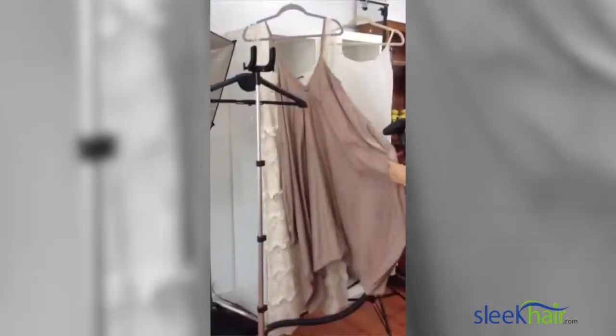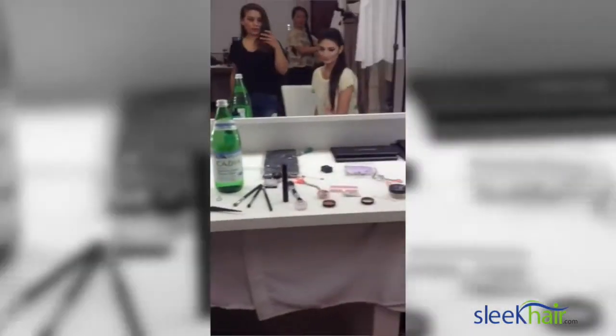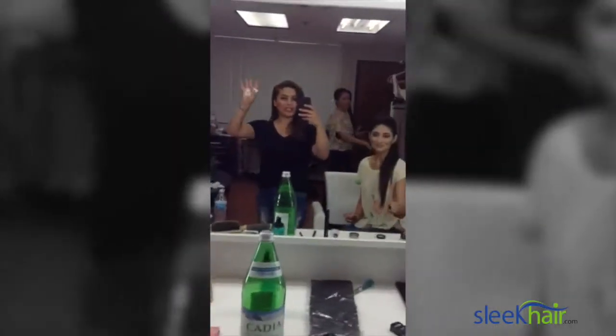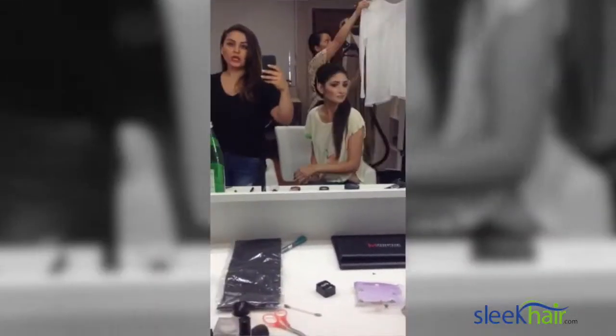Joan is getting the dresses ready — here's a sneak peek preview. Look at this big mess we made — makeup everywhere! Right now we're heading out to the studio, so stay tuned. Hey guys, we're here at the studio ready for the photo shoot!